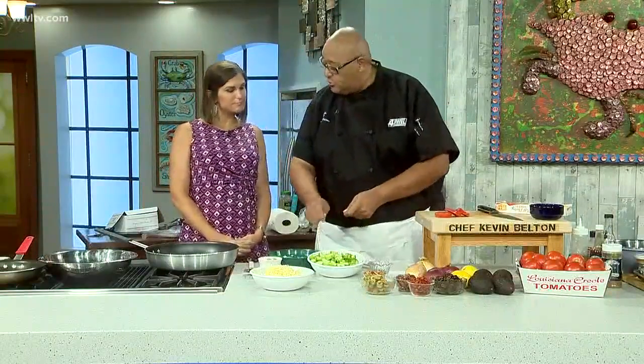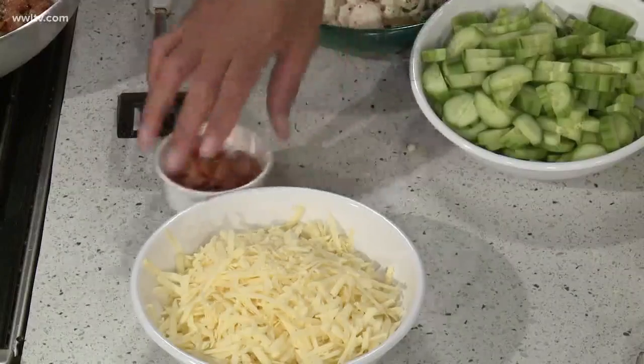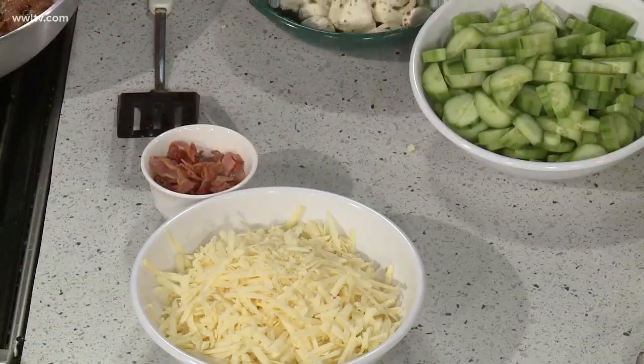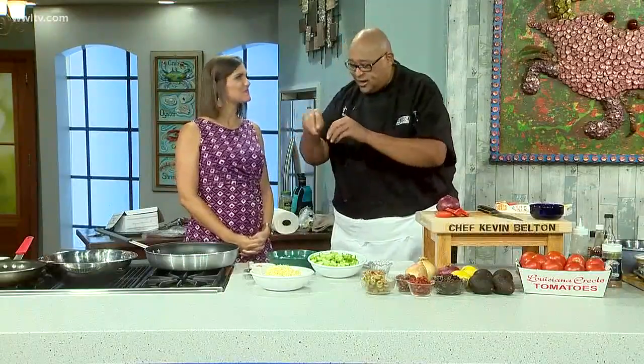We're doing a couple of things and it's going to be really light. So we're going to do one as a salad, where we have English cucumbers — peeled, split, sliced, and cut in half — with some mozzarella cheese, a little bit of red onion, and just make a nice salad with the Creole tomatoes, a little vinegar, a little olive oil, a little lemon juice, and a little Italian. Nice and fresh to brighten it up, and so healthy.